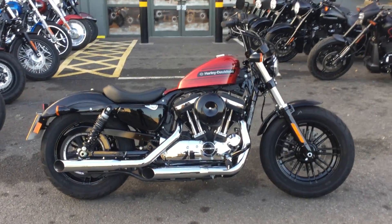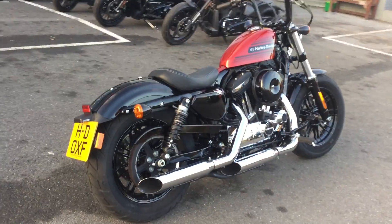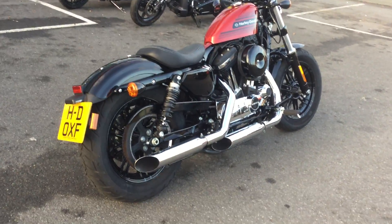Hello and welcome to Oxford Harley-Davidson. Available right now is this 48 Special. This is on an 18 plate and one of our ex-demonstrators, so we know the bike very, very well.